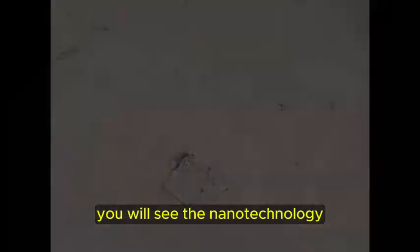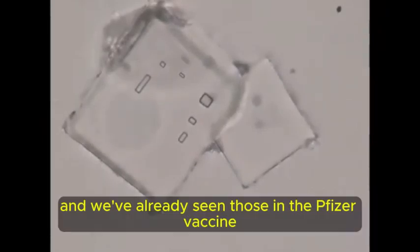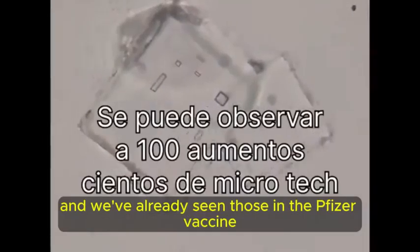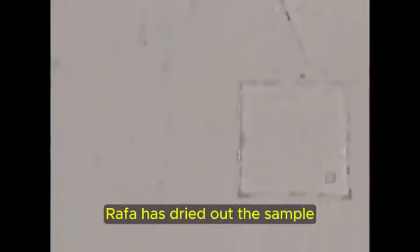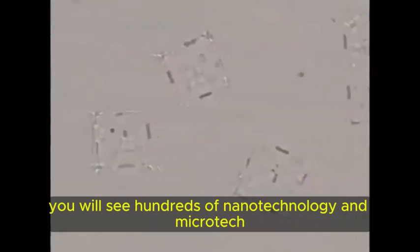You will see the nanotechnology, the microchips that self-assemble, and we've already seen those in the Pfizer vaccine and other injectables. Rafa has dried out the sample for 30 days and then he is looking at the sample under 100 times magnification. You will see hundreds of nanotechnology and microtech.